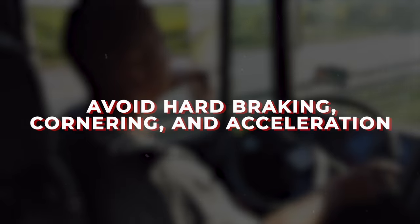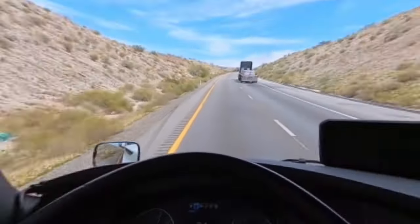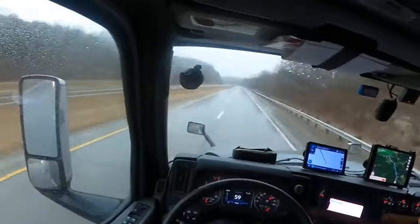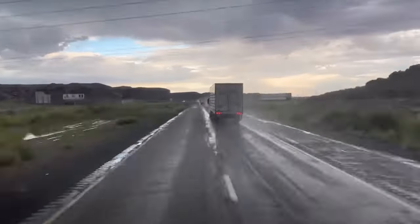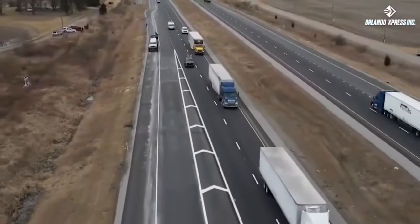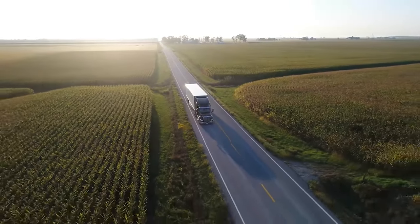Number 4: Avoid hard braking, cornering, and acceleration. Hard braking, cornering, and acceleration are more common than you may think. It would help if you avoided speeding, hard cornering, braking, and excessive acceleration to stay safe on the road. Thankfully, there are driver coaching programs to help promote good commercial driving habits and reduce the likelihood of accidents.